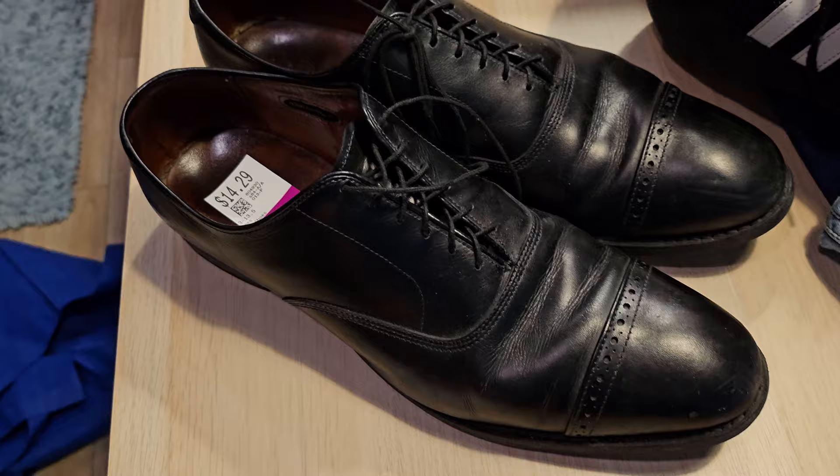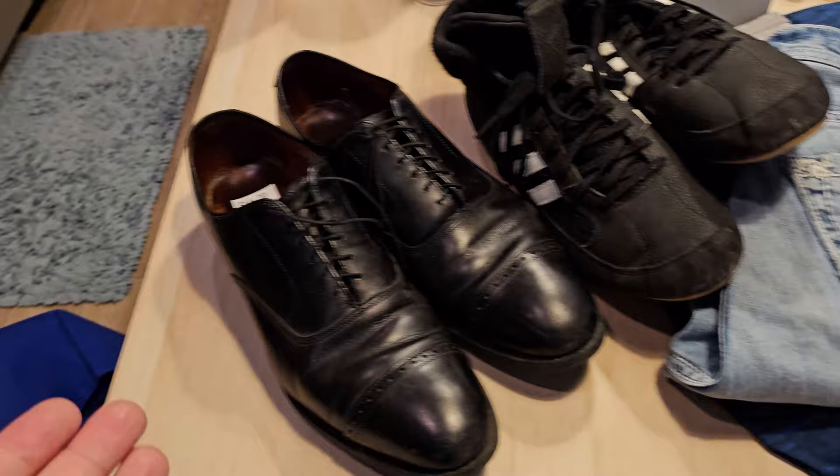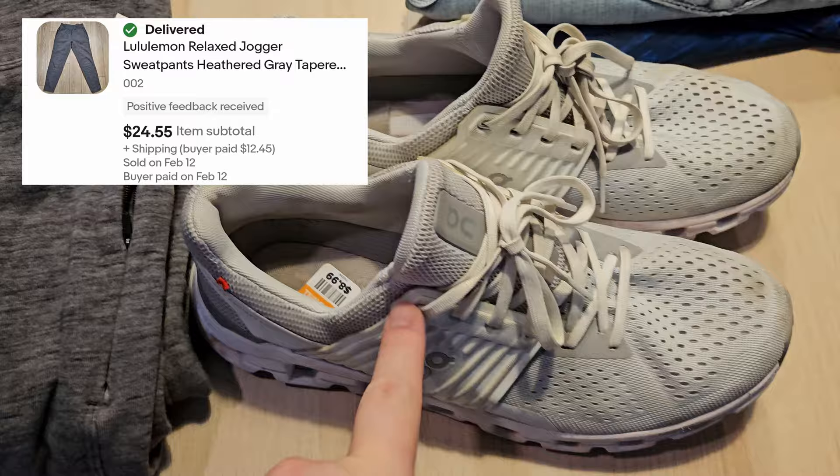Last item from Savers is these Alan Edmonds — a really big size, men's 13, priced at $14.29, came down to $10.72 after discount. These are the 5th Avenue style. I didn't see any size 13s listed, but one sold for $65 — probably looking at $60 to $70, maybe $70 to $80 since it's the only size 13. Total from Savers: $39.64. From the Goodwill we only picked up two items — $5 on the pants and $9 on the On Clouds, $14 total. Grand total just under $54.